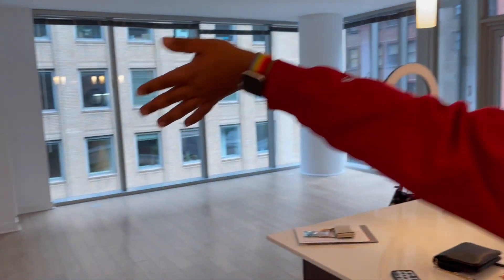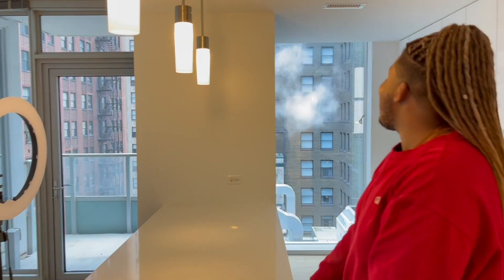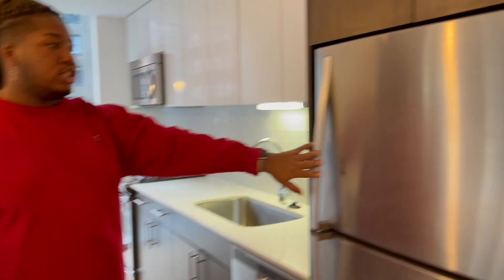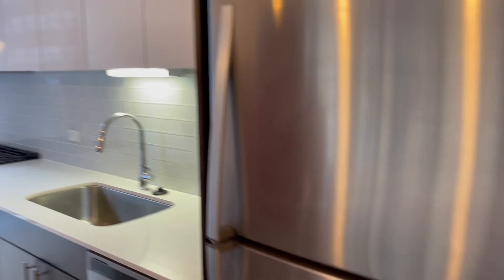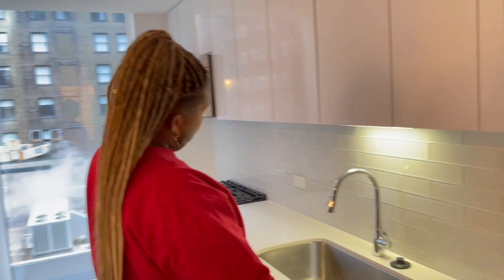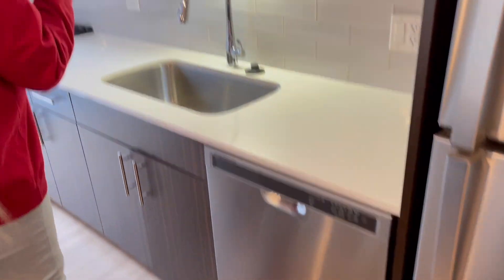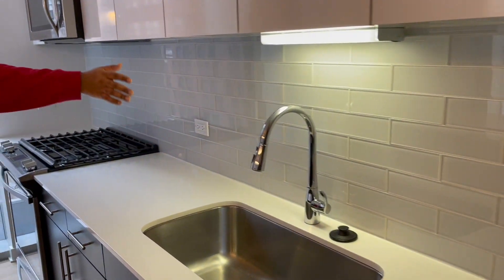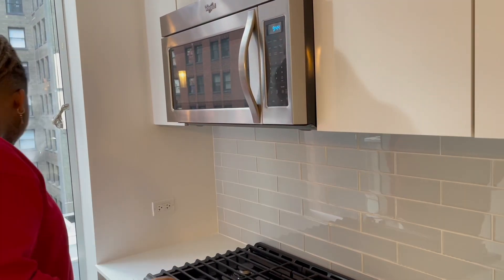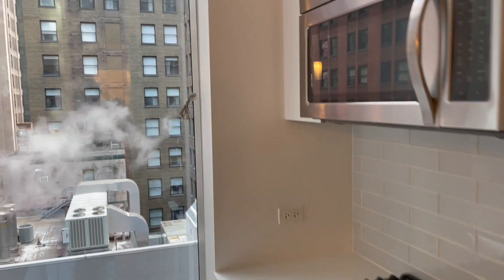My favorite part is the kitchen and our laundry room. We just bought some stuff. So this is our kitchen — we have our fridge, we have tons of cabinets, we have our dishwasher, we have a gas stove, our microwave, and then another big window right here.